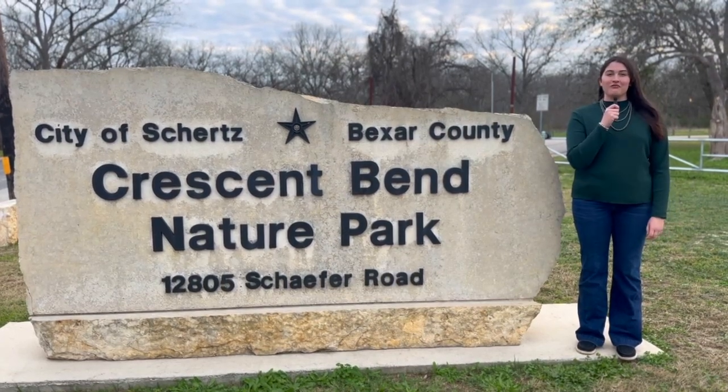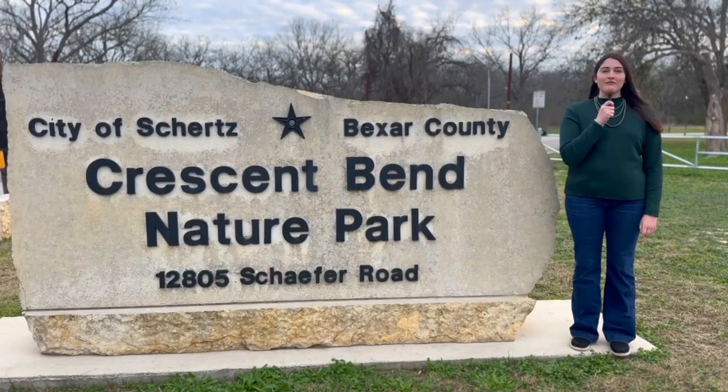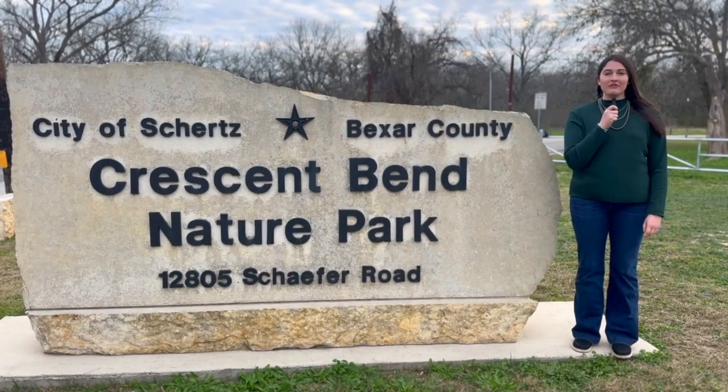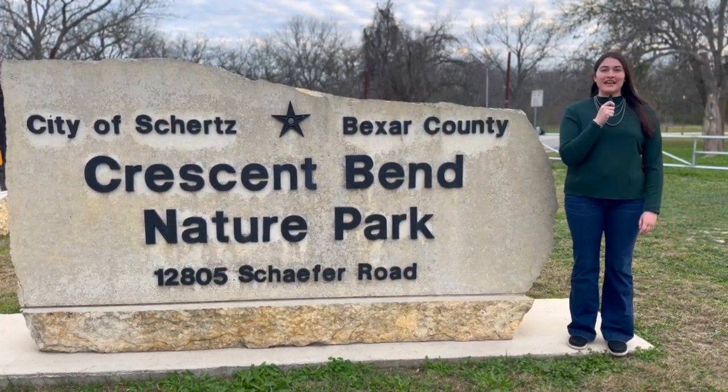Welcome back to My Life Searching for Wildlife. I'm your host Carly Hoffman from Guadalupe County 4-H, and today we're here at Crescent Bend Nature Park in search of the Texas horned lizard.